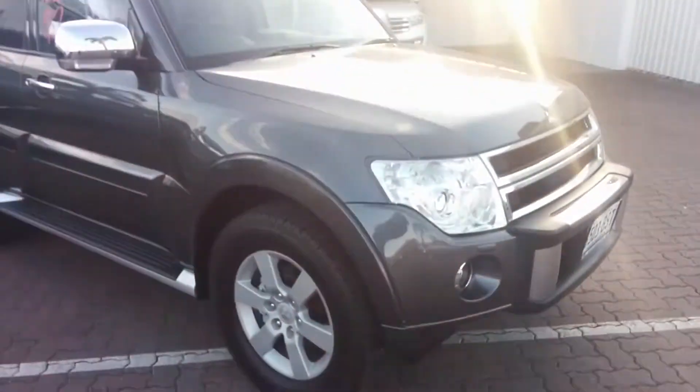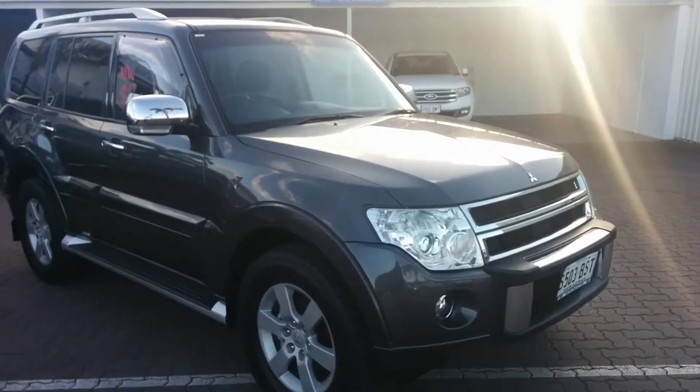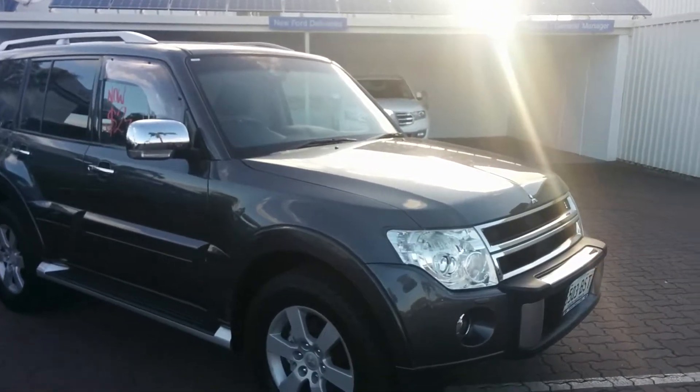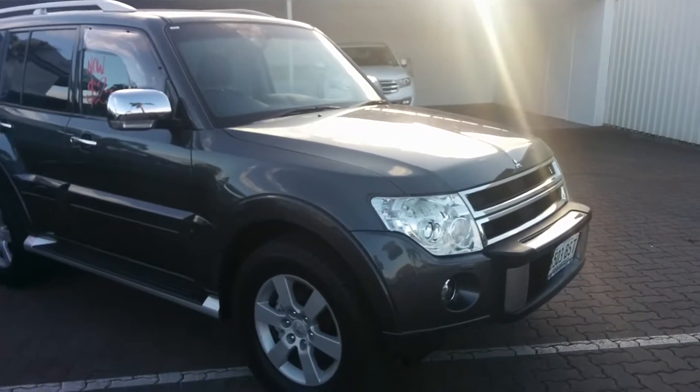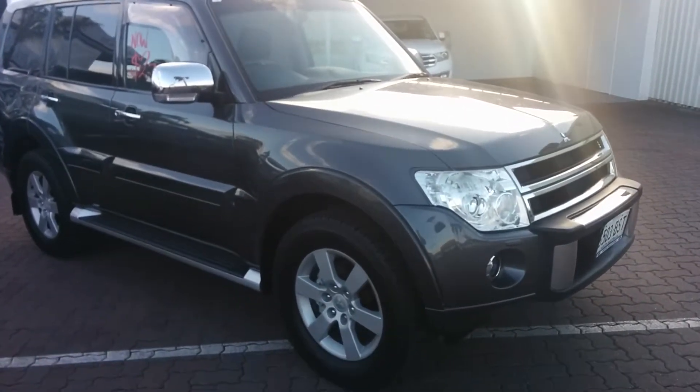So Scott, I hope this gives you a little bit more of an idea on the lovely vehicle you've inquired about. We're at 127 Beach Road, Christie's Beach. I'll send this through to you via a link — just simply click on that to view this footage. Any other queries or questions, don't hesitate to touch base with myself. Thanks again for your inquiry, Scott.